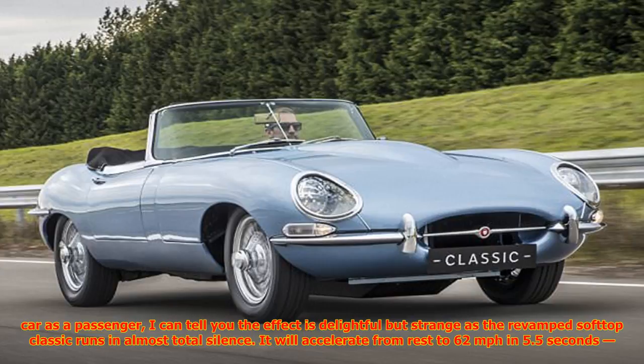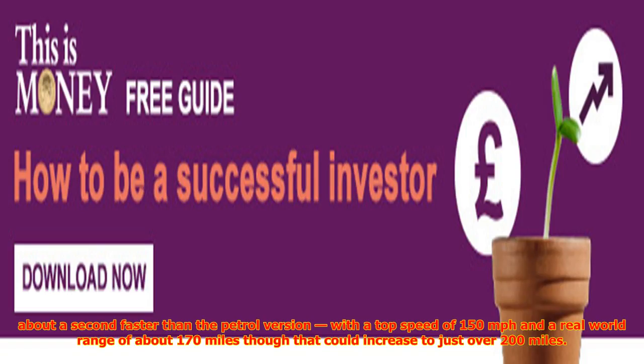It can be fully charged at home overnight in about 6 to 7 hours. The E-Type Zero is one of three battery-powered cars Jaguar is showcasing at its Tech Fest event in London.